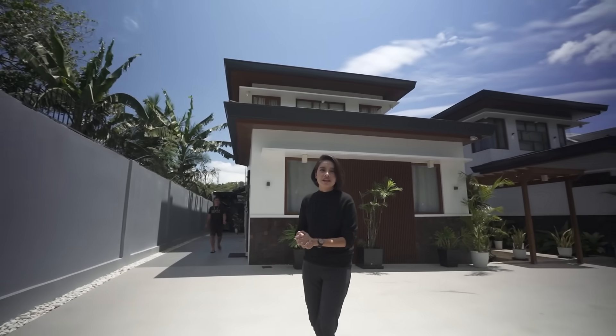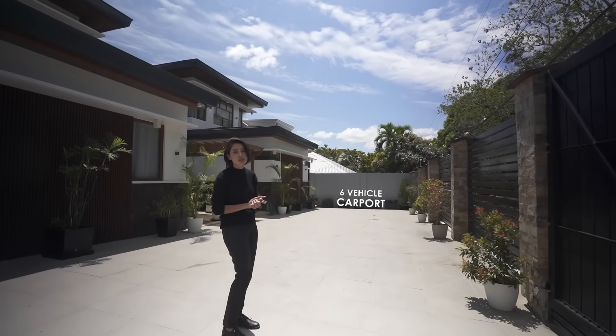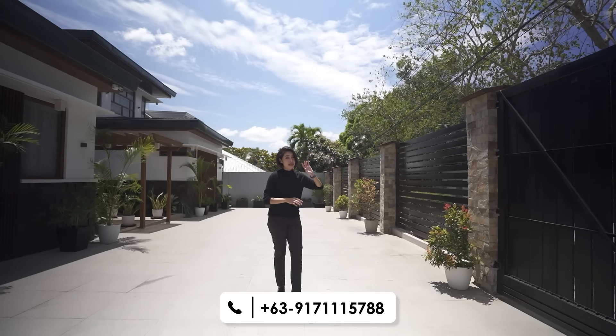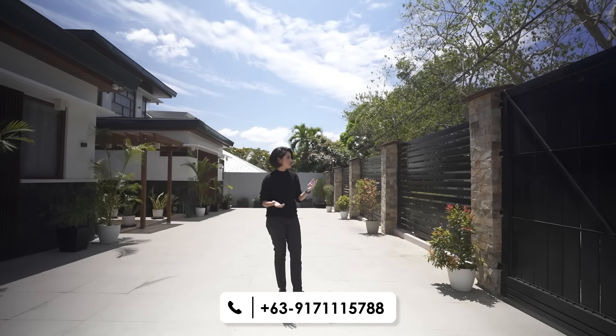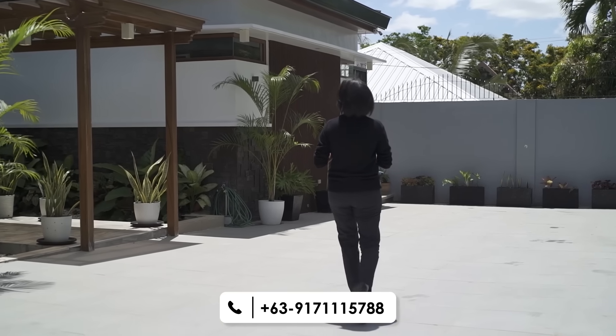You have a spacious driveway here. Depending on how you slot your cars, you can fit about six vehicles, as well as in front of your gate. By the way, this is a manual gate, but it's up to you — maybe in the future you can turn it into an automatic one.